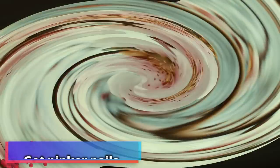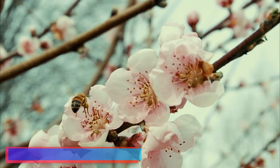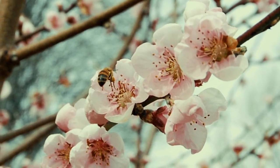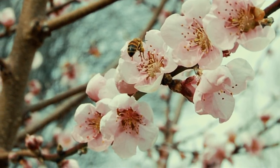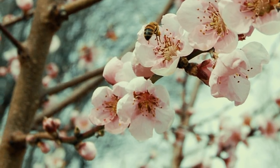Number 10: get pinker nails. Chinese model Shui Pichin has revealed a unique alternative to nail polish. She told Vogue in 2015: "We use peach blossoms to paint our nails before the Chinese New Year. We would grind the petals, put them on our nails, and then wrap each nail with a leaf. We take them off the next morning and we would have beautiful pink nails."